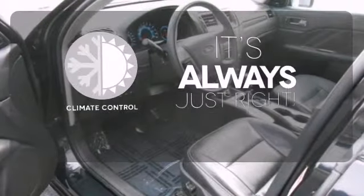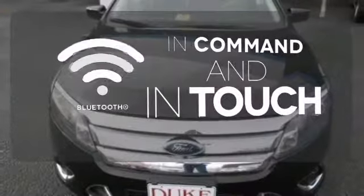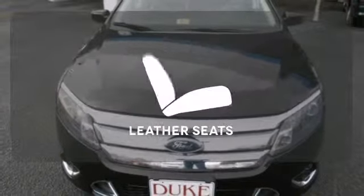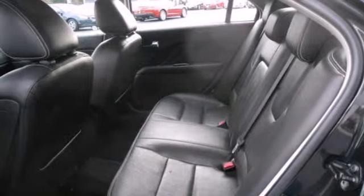Set it and forget it with the climate control. Keep your hands on the wheel and eyes on the road with the Bluetooth. The leather seats offer style and durability. True to its name, the Fusion is the perfect blend of performance, comfort, and economy.